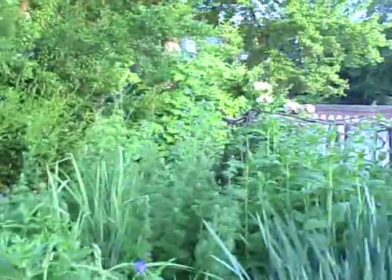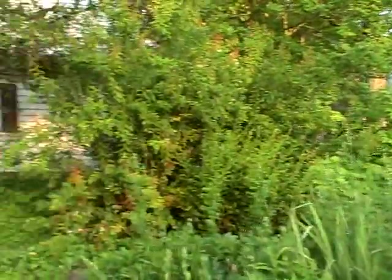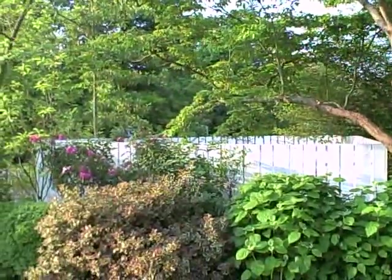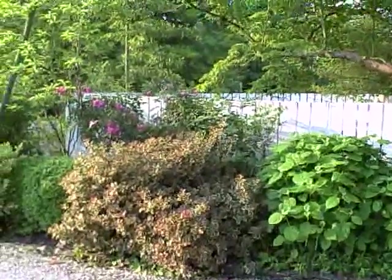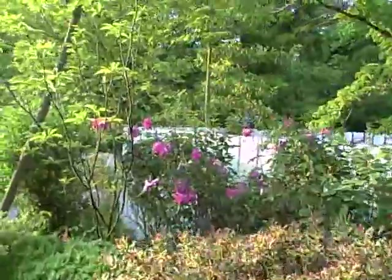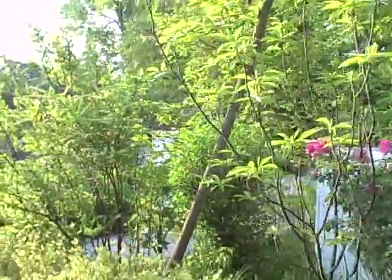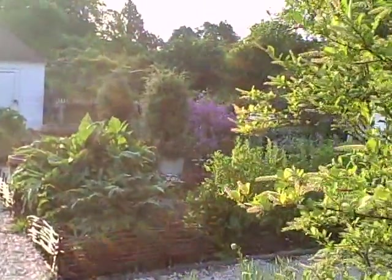Poppies. My mom's trying to get me to look at something but I'm not sure what it is. I think it's a bird that she wants me to see. The place is full of birds.